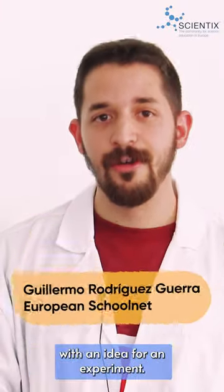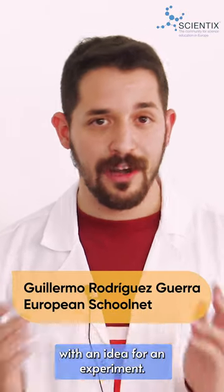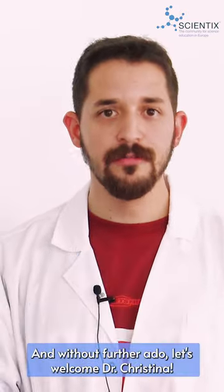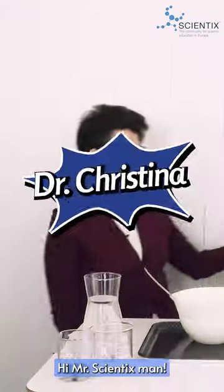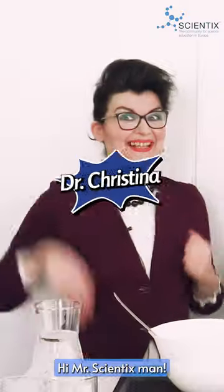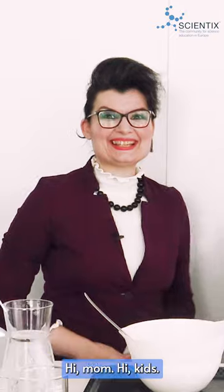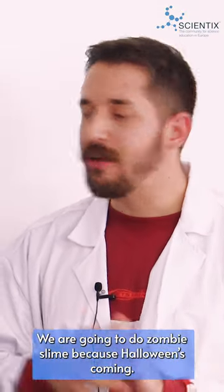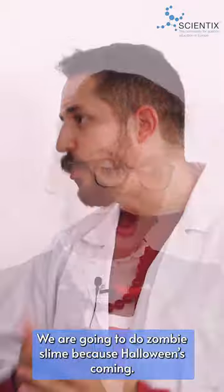Today we have a teacher who has submitted a form with an idea for an experiment — you can also do the same. Without further ado, let's welcome Dr. Christina! Today we have a really interesting experiment: we are going to do zombie slime, because Halloween is coming.